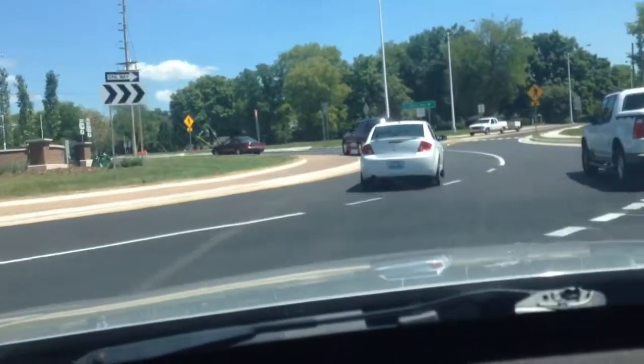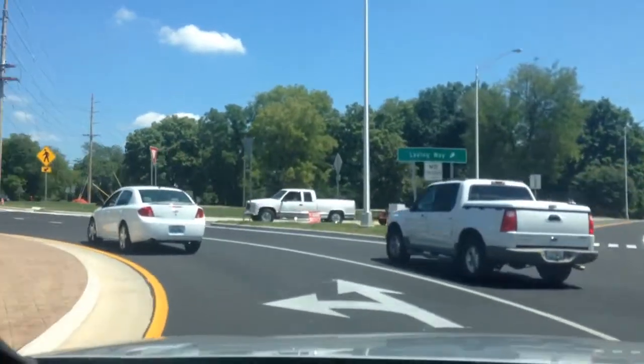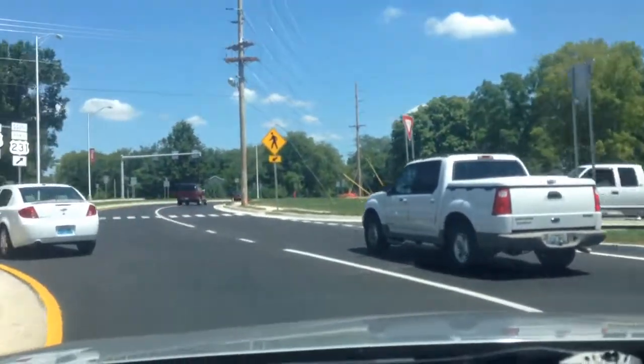Okay, here we go. We're merging. I've got to cross the lane. Okay, I'm in the loop. Turn left — I don't want to go right, so I'm good so far.